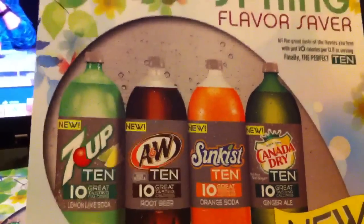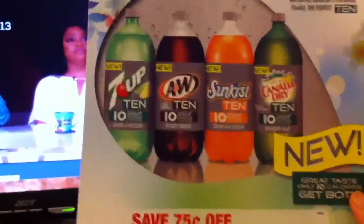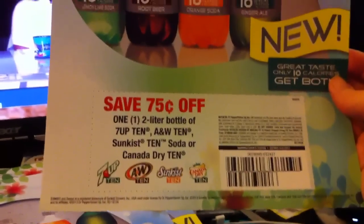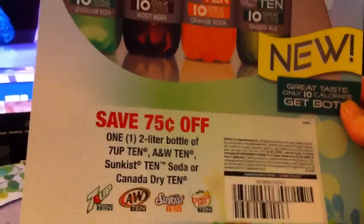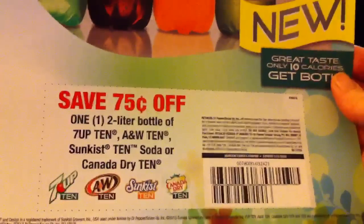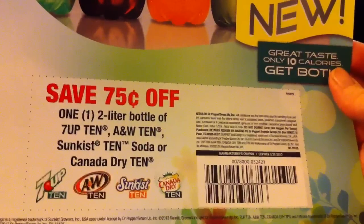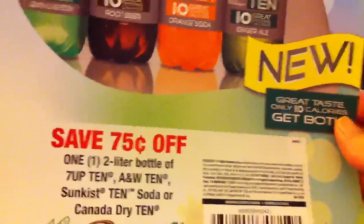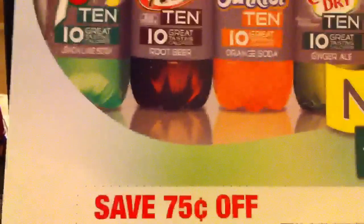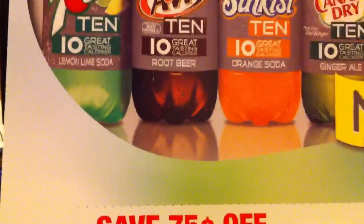It's like some of the advertising you see where they have it just pinned up on an end cap or something. The manager said it was a real coupon, and I got several of them.